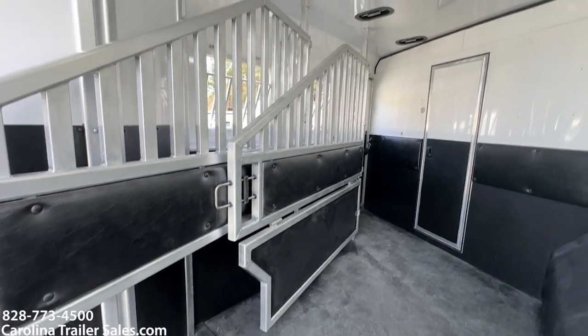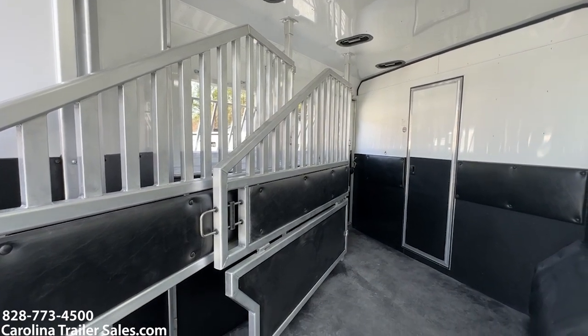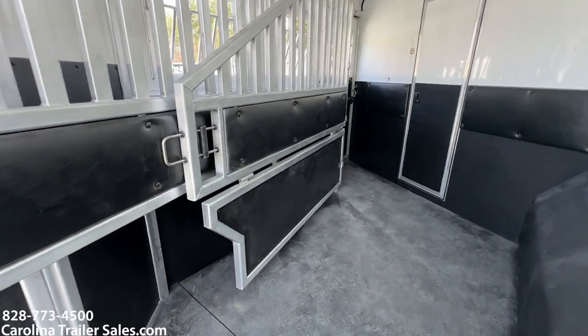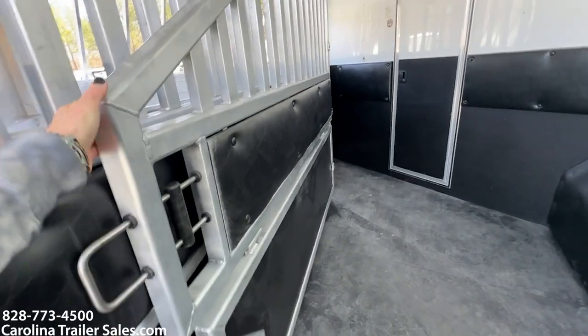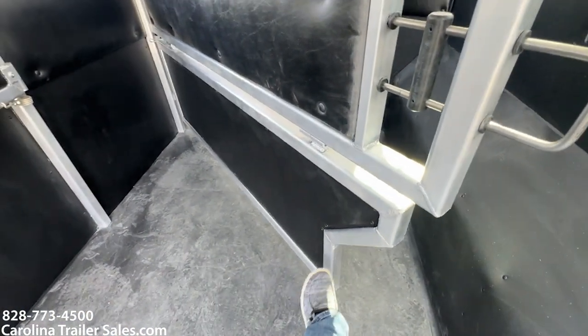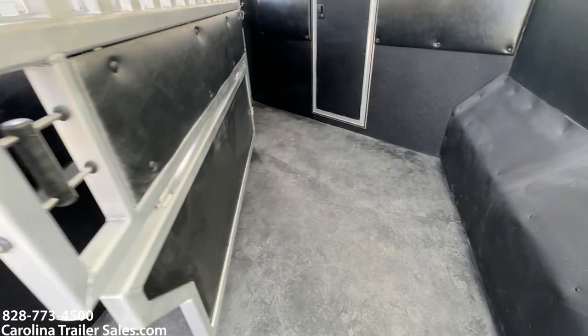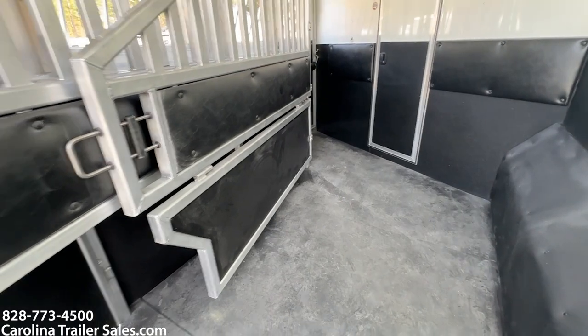They're a lot easier to open and close — more user-friendly than the old ones we had for years and years. Lower divider has been redesigned. It's definitely safer. All the aluminum edges are just very safe for the horse.